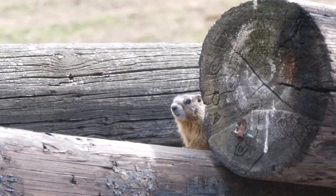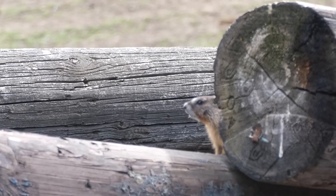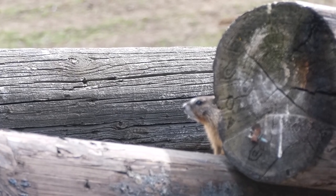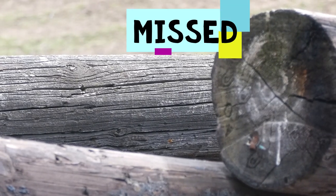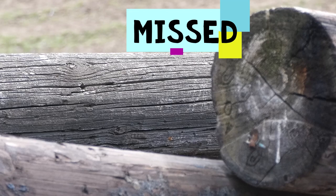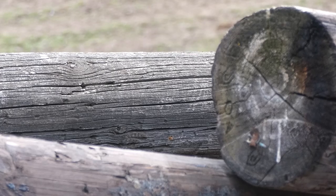Another one stuck his little head out — we'll see if I can get him. Yeah, tough shot. Head shot. Did you see it on camera? We'll check it out.